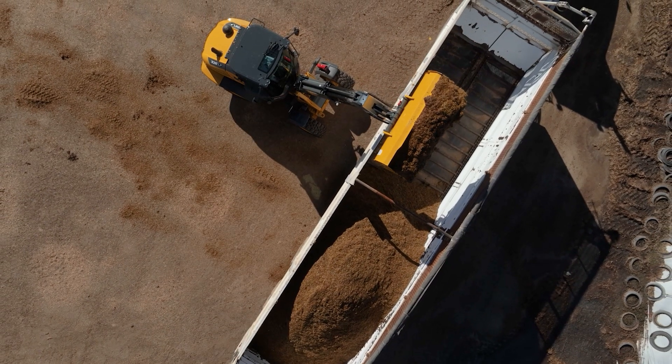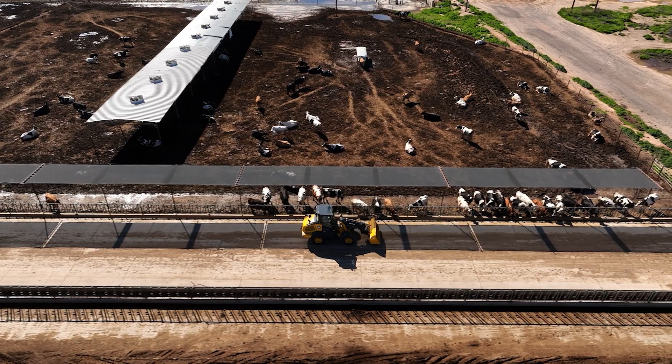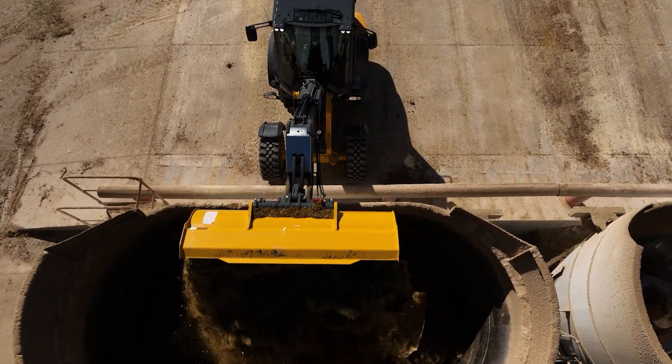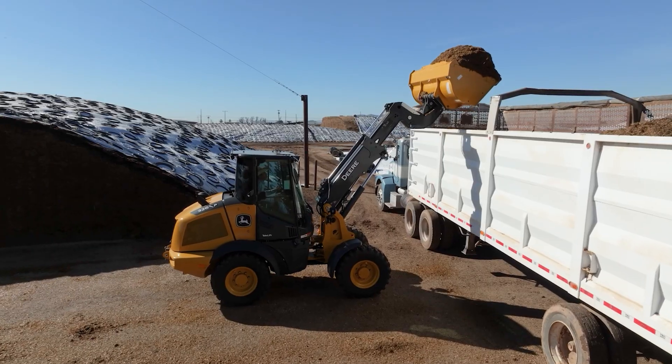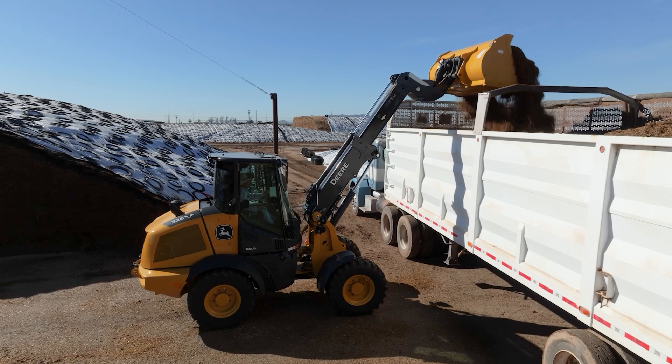It's got a load scale on the monitor so it can tell you if you're getting too heavy or if you're too far out. This would be perfect for a dairy or a feedlot that just needs to load some hay bales in a tub grinder or load some feed into a wagon. It has the reach and it's still very compact and nimble to be able to do it.